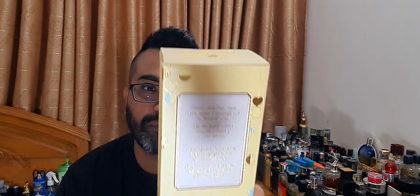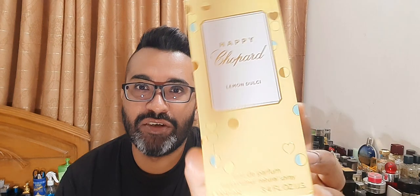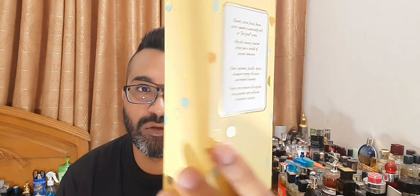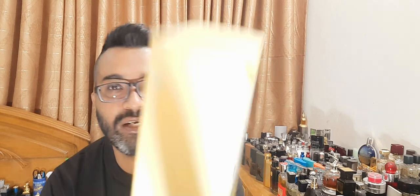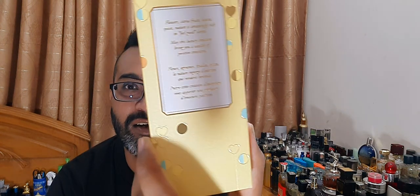This is the yellow one — the big 100ml bottle. Really nice little packaging. Thanks to my friend for lending me her bottle. This is EDP concentration. There's a story at the back with the notes listed: flowers, citrus fruits, leaves, spices, nature. I really like this packaging — very nice with hearts and these shapes, really pretty.